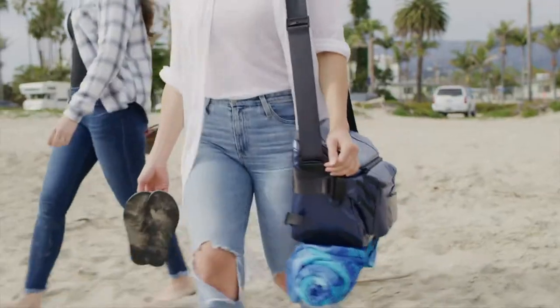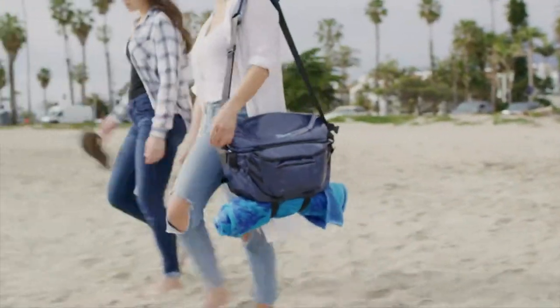It's sporty, it's durable, and it's not just a cooler — it can be used as a daily messenger bag.